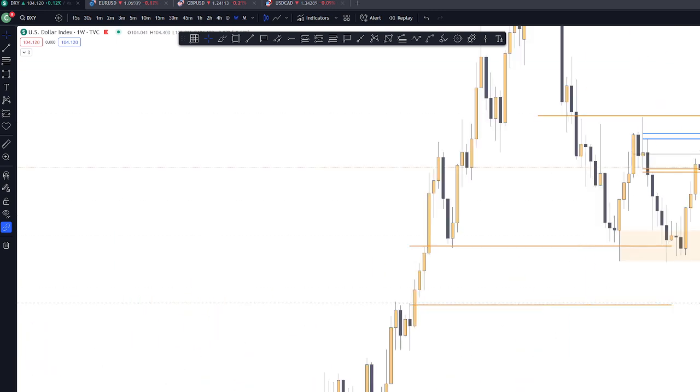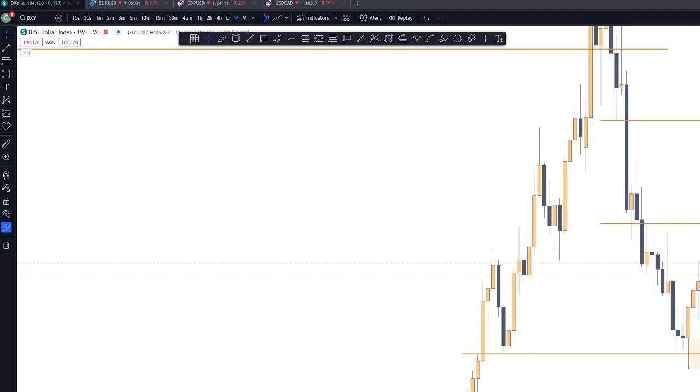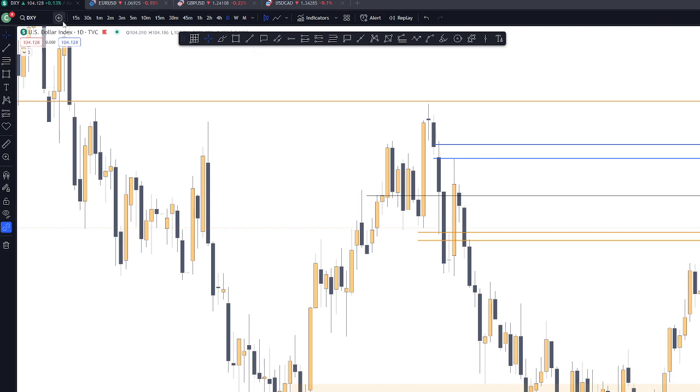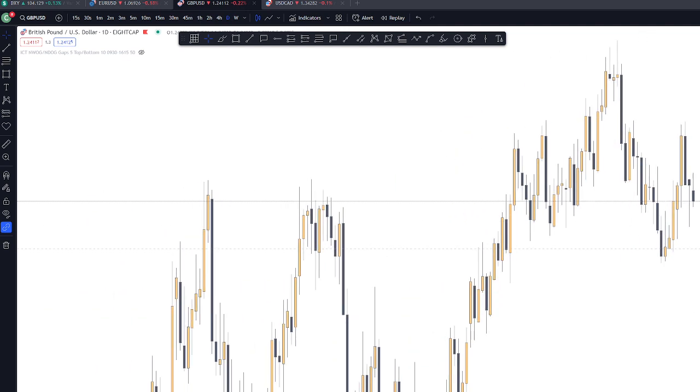If we go to the weekly time frame, we have a mitigation block on this area, a rejection block on this area. And we have an FVG where the price reacted. On this side, we have a mean threshold where the price reacted as well. So possibly, it will still take the buy-side liquidity on this area. And there's also a gap here. So if the DXY is pumping,